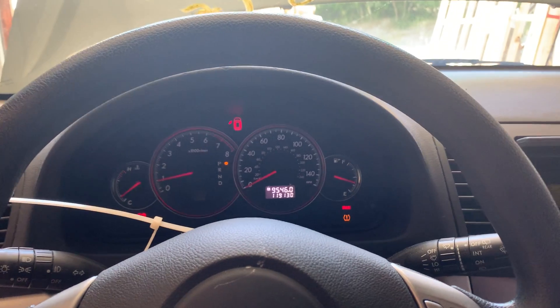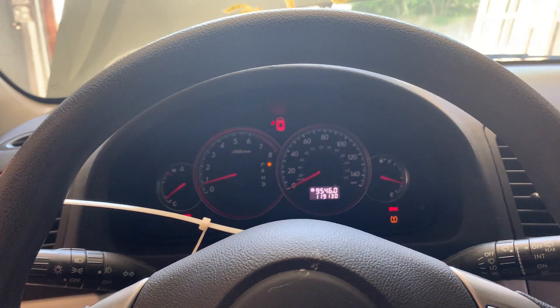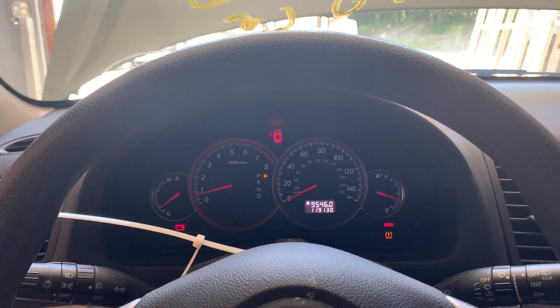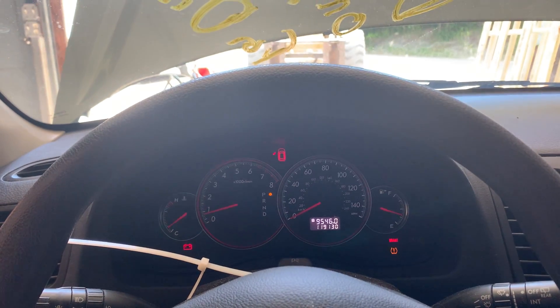And that's our test video for Dings Auto Parts stock number D20C026, this 2009 Subaru Legacy Outback Wagon, 2.5 liter automatic all-wheel drive with 119,000 miles on it. Hey, we're in the woods but we've got the goods.